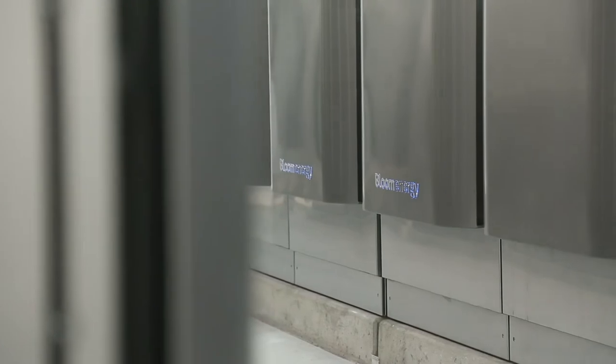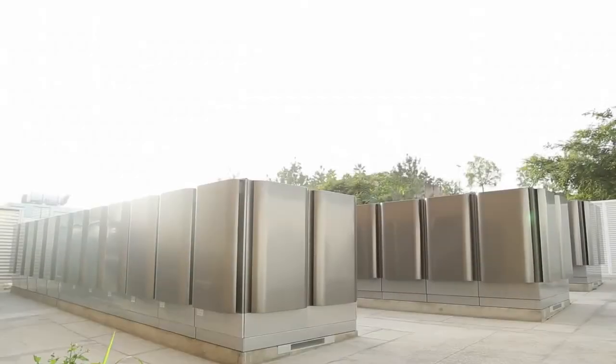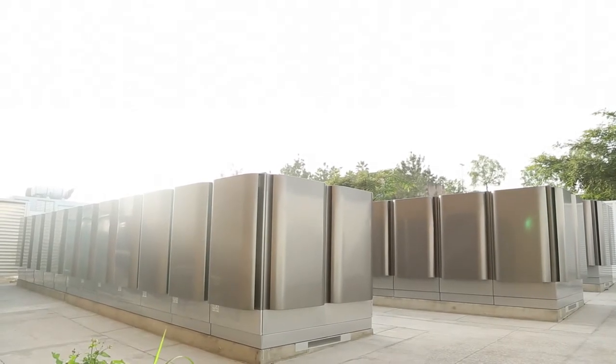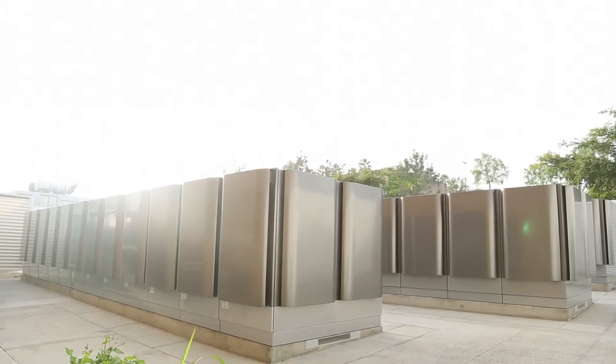The Bloom Energy fuel cell has exceeded our expectations. Number one, it doesn't even take that much space. Instead of tying up the entire roof with an installation, you now only use the equivalent of six parking spaces for the fuel cell.